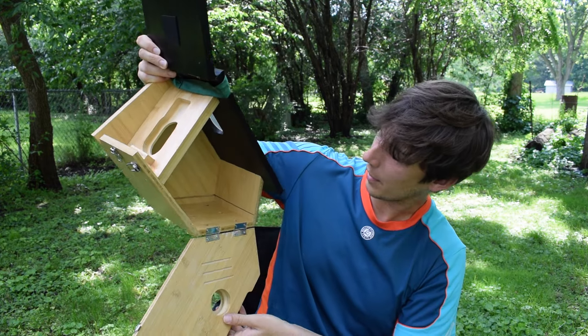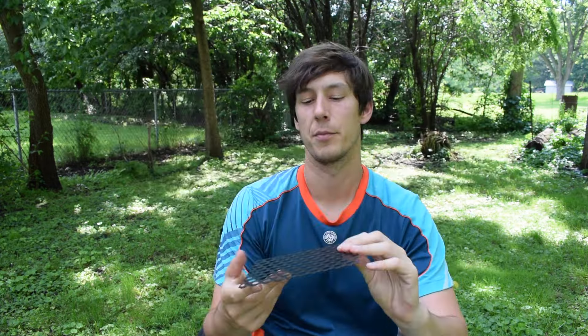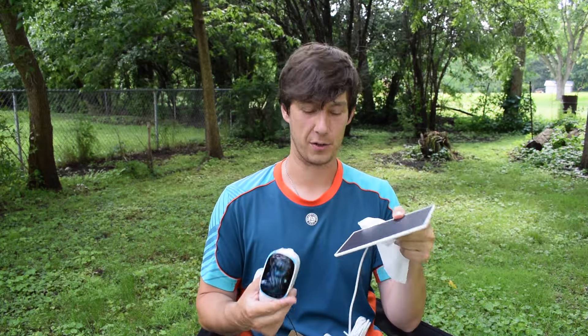I'm assuming it's going to sit like this, so this is going to be sort of a base to it. I opened the rest of the boxes that contained a grate for the bottom of the birdhouse, mounting gear, different sizes of holes, the camera, and a solar panel.